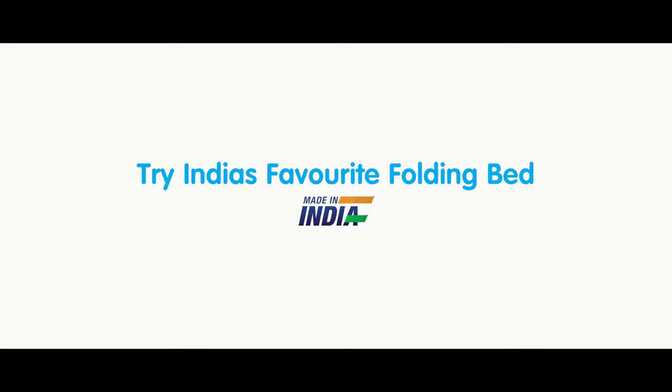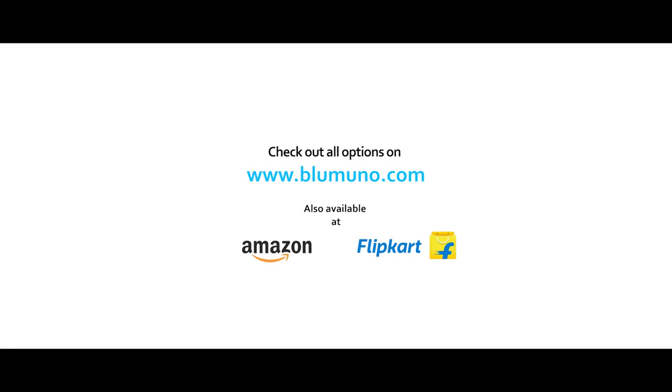Come try India's favorite folding bed, the BlueMuno Prima folding roll-away bed.